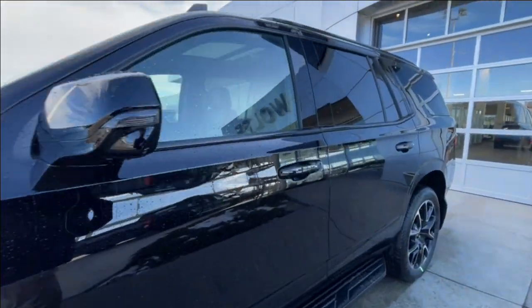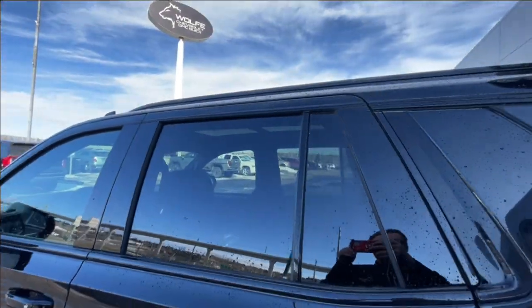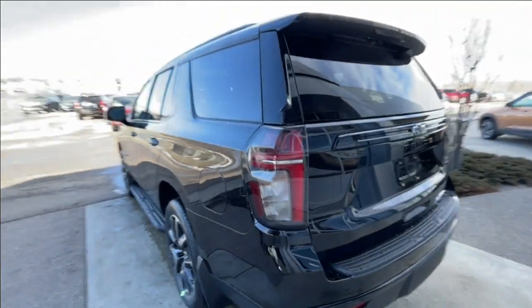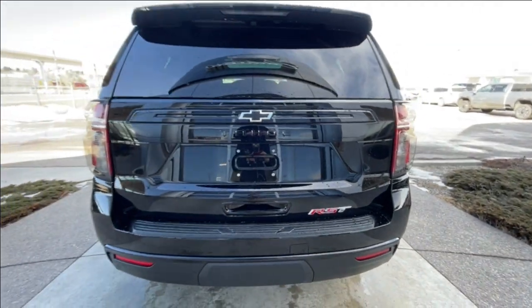Back on the side of the vehicle, this Tahoe is remote-start-equipped and has keyless entry, rear-tinted privacy windows with black trim all around, roof rails are installed, and step assists are also installed. At the back of the vehicle, we have the clear taillights, blacked-out bow tie, Tahoe, and red RST badging, all found on the hatch.